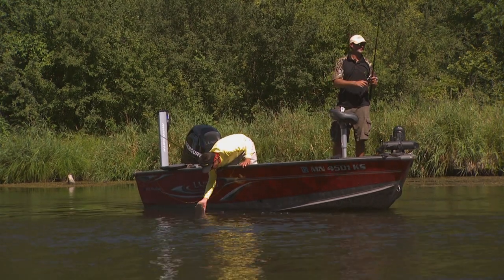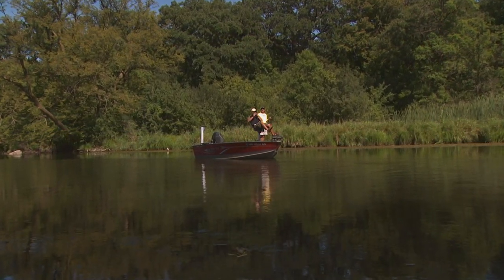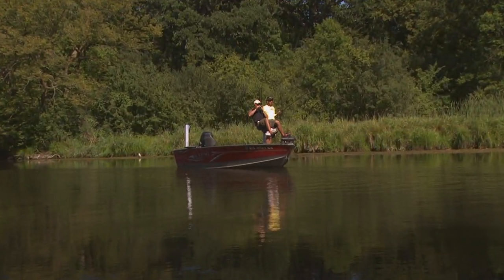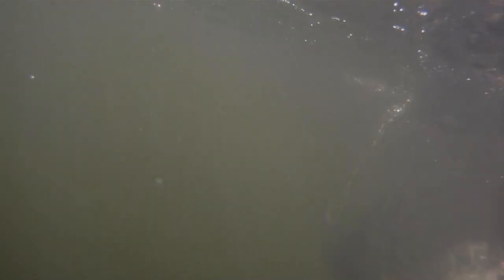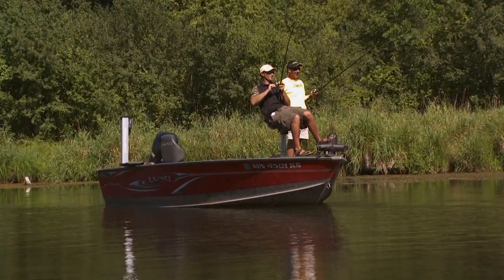One thing about catfishing — it's not as technical as bass fishing or walleye fishing where you're using so much gear and moving around a lot. A lot of times we more or less just set up in a fixed location, put out some lines, and wait for the fish to come to you. Which is sort of fun, and it's relatively simple.